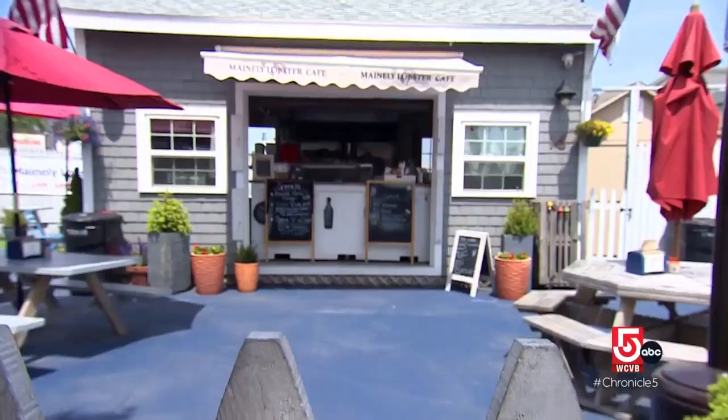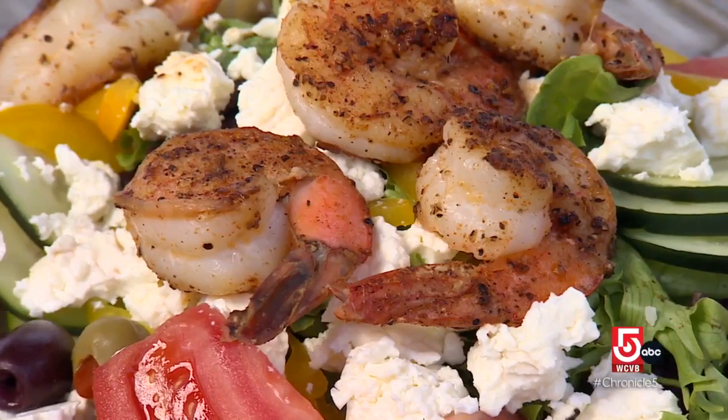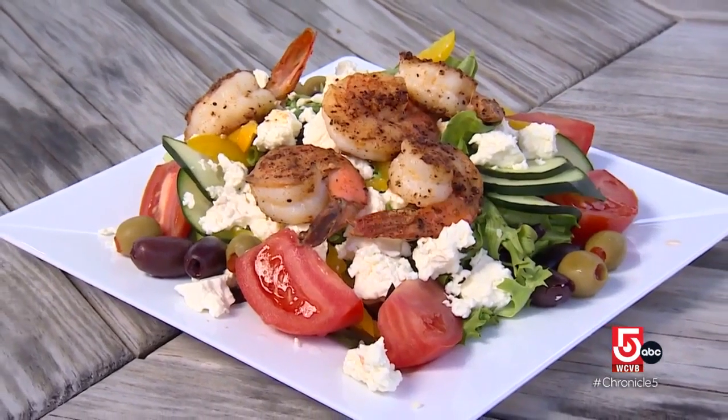Brian McSuga opened Mainly Lobster Cafe in 2017. His dishes revolve around fresh, local ingredients. "It's a fresh concept. We do everything homemade. I don't buy frozen foods. We make everything from the salad dressings on up."